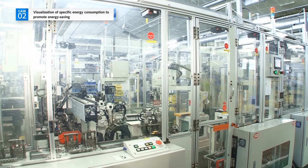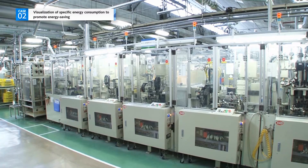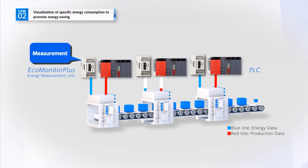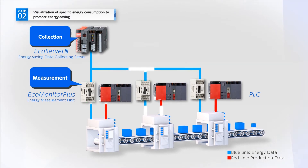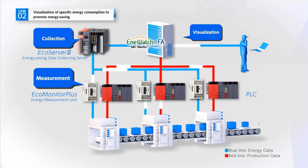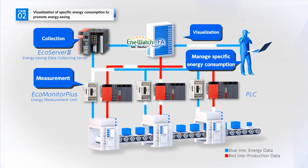Mitsubishi Electric introduced a system that controls specific energy consumption to its breaker assembly line. An energy measurement unit is installed in the control panel for each piece of production equipment for every process, and using an energy saving data collecting server, specific energy consumption is visualized by the integrated monitoring system.